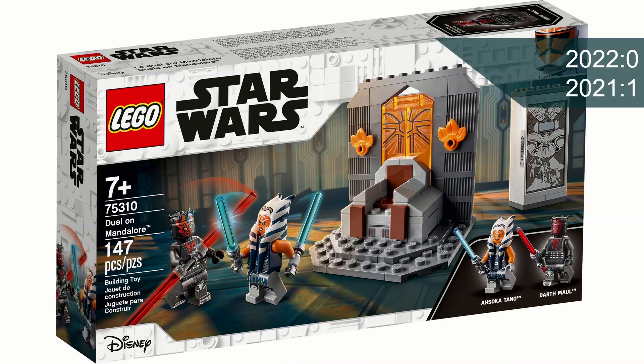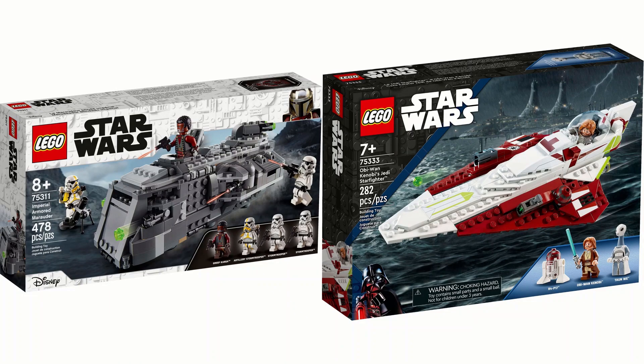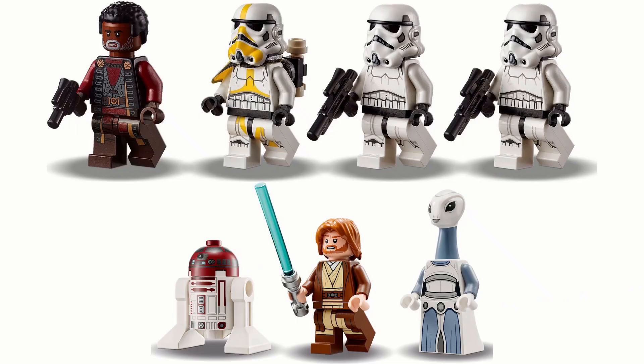The 75310 Duel on Mandalore wins, giving 2021 one point. Next we have the 75311 Imperial Armored Marauder, 478 pieces costing 35 pounds or 40 dollars, and Obi-Wan Kenobi's Jedi Starfighter 75333, 282 pieces costing 30 pounds or 30 dollars. Both have interesting minifigures and are kind of similar in terms of quality.